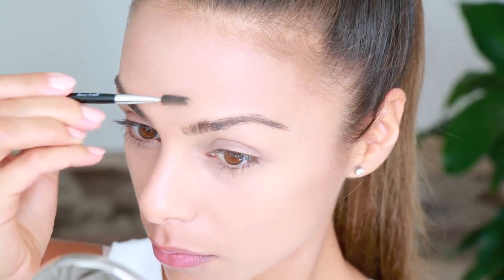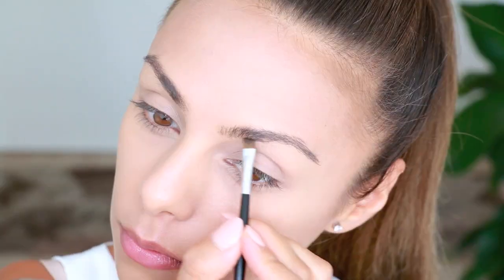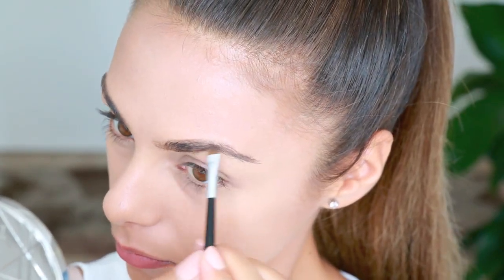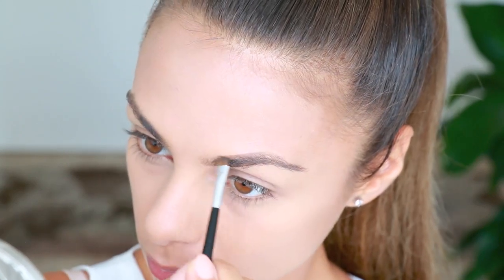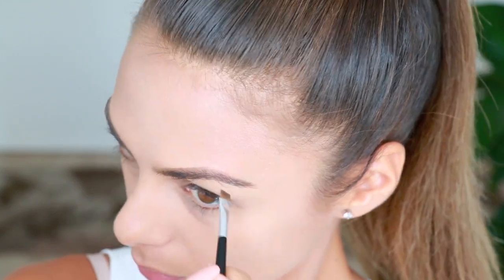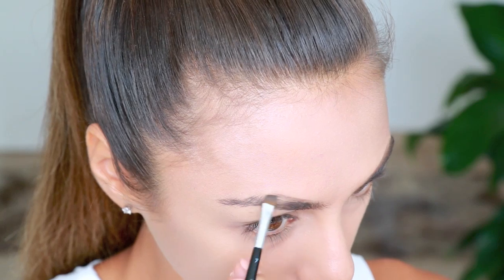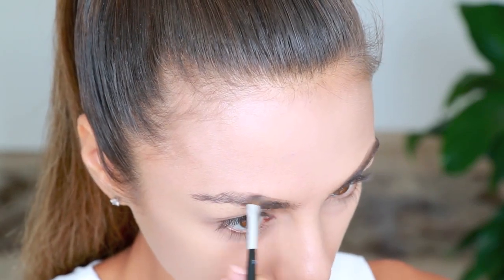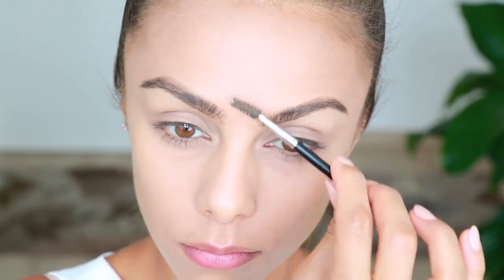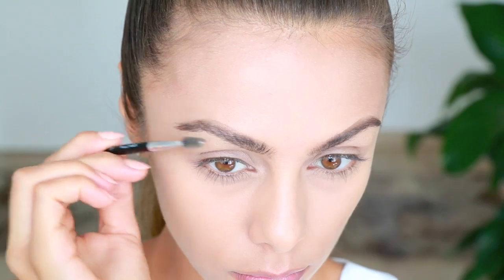I take a Q-tip and remove any foundation or powder that got on my lips. Then it's on to the brows — I brush them upwards with a spoolie, and then with a super precise flat angled brush, I fill them in with a dark brown shadow, creating a parallel line between the upper and lower brow and winging it out at the sides. I alternate between filling them in and brushing them out so the powder doesn't look too stiff — I want them to look fuller and natural.